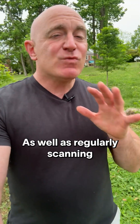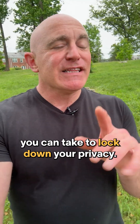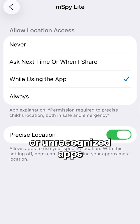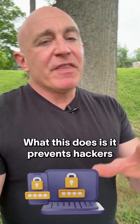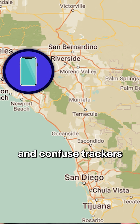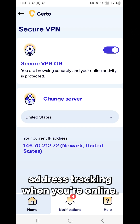Now, as well as regularly scanning your device, there are some additional steps you can take to lock down your privacy. First, revoke location permissions for suspicious or unrecognized apps immediately. Change your Apple or Google account password and enable two-factor authentication — this prevents hackers from accessing your location through your account. Use location spoofing apps to change your virtual location and confuse trackers. And use a VPN to protect against IP address tracking when you're online.